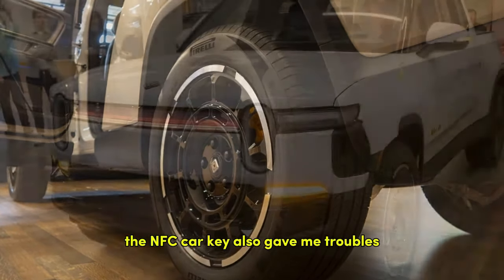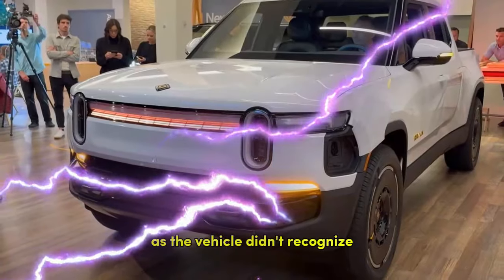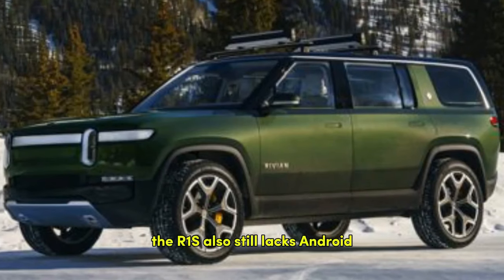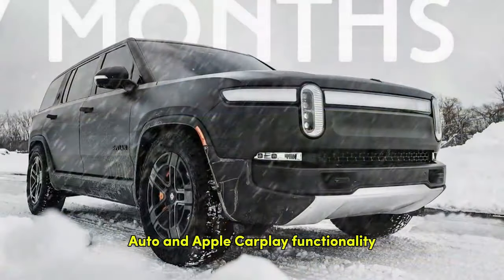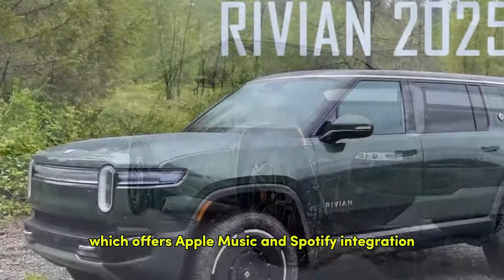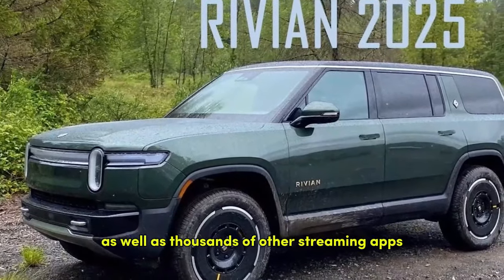The NFC car key also gave me troubles, as the vehicle didn't always recognize I'd left it in the center console when hopping out to take photos. The R1S also still lacks Android Auto and Apple CarPlay functionality, although 2025 models offer a $149 per year Connect Plus subscription, which includes Apple Music and Spotify integration, as well as thousands of other streaming apps.